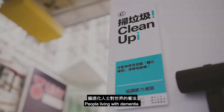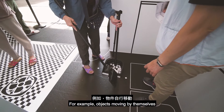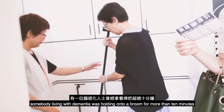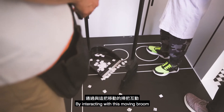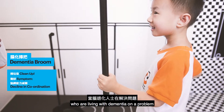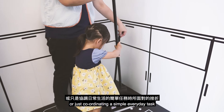People living with dementia may also perceive the world very differently — for example, objects moving by themselves. A carer told us that somebody living with dementia was holding onto a broom for more than 10 minutes. By interacting with this moving broom, try to clear the rubbish. We hope that you can feel the frustration of those living with dementia when performing a simple everyday task.